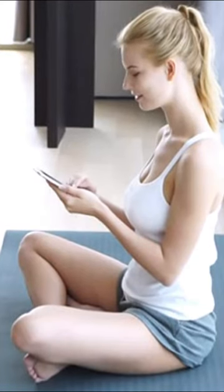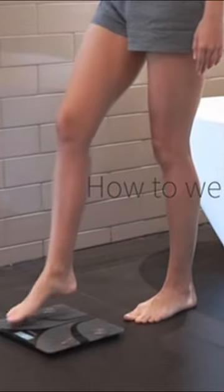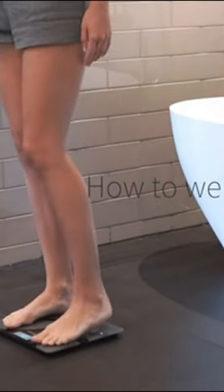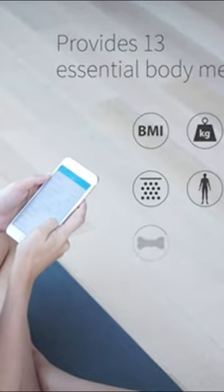Are you tired of guessing your weight or just relying on how your clothes fit to track your progress? We have the perfect solution for you. Introducing the BVAN Digital Bathroom Scale, your new best friend on your weight loss journey.